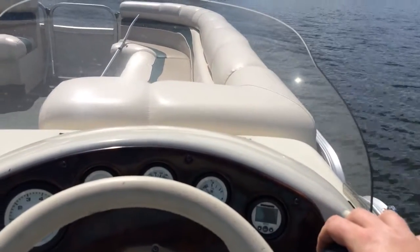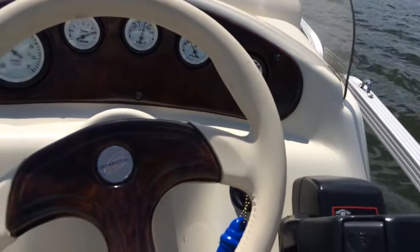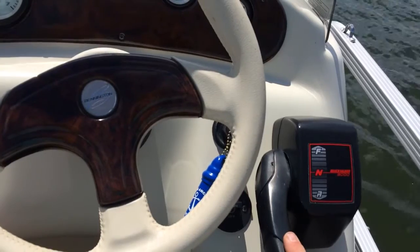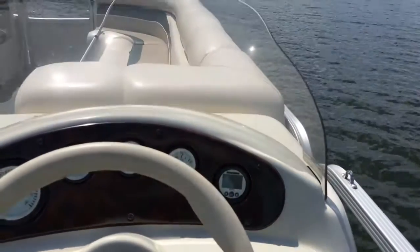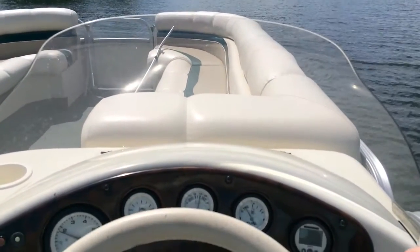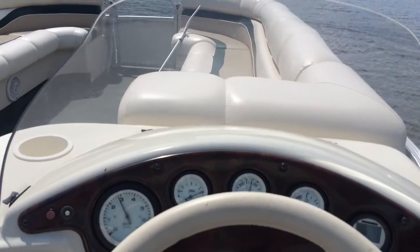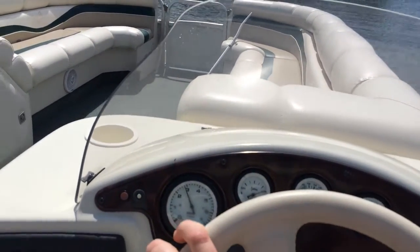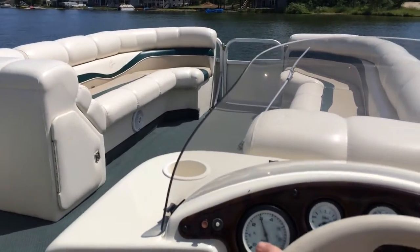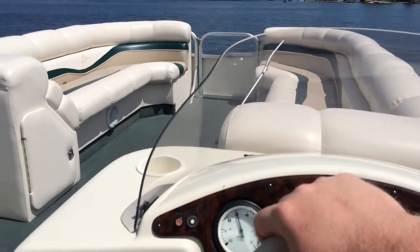Putting it back down into neutral, then reverse, and forward. The boat starts very easy from a cold start. It has a fuel advance on the carburetor, so it doesn't require a choke or to advance the throttle at all, which is really nice and pretty easy for everyone.